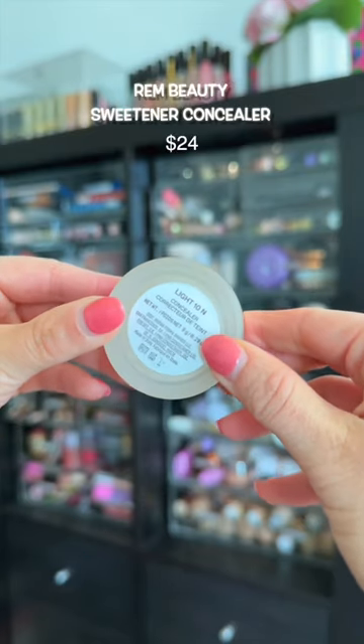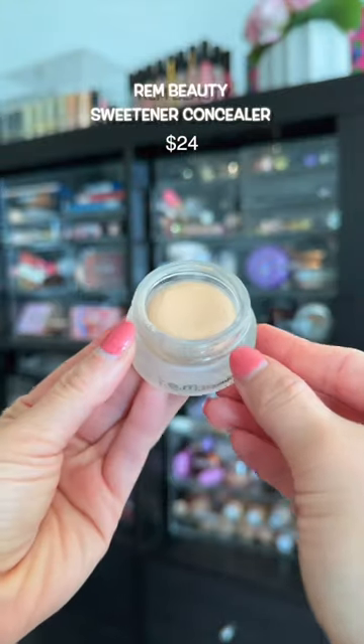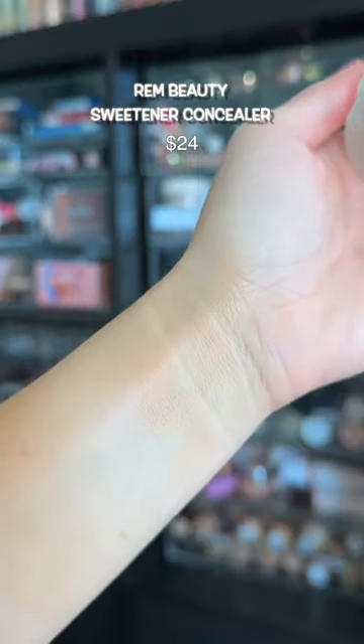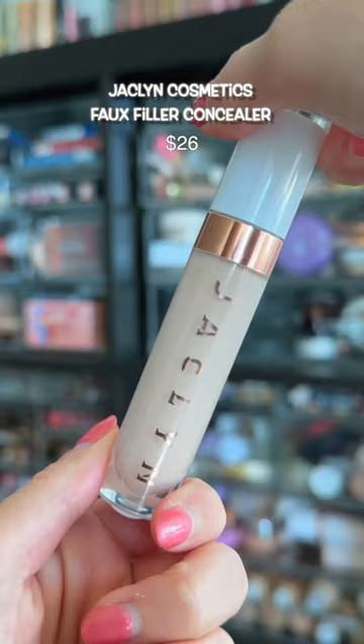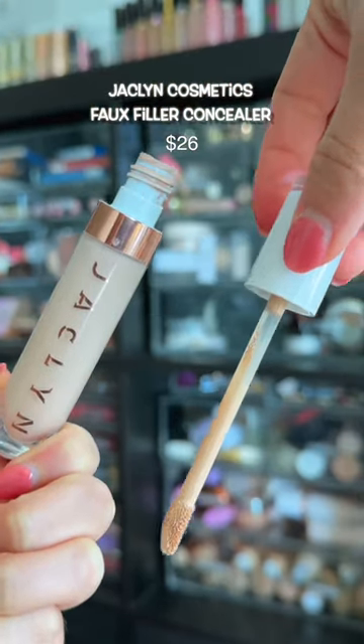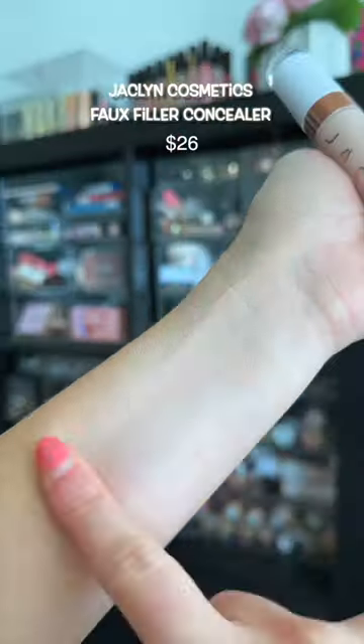This one might be a little controversial. It looks really heavy on my under eyes as well as emphasizing texture. It's great as a spot concealer though, but on the under eyes, run away. It gives dehydration — this is one of the driest concealers I've ever used, and once you put it on the skin, it doesn't budge, and not in a good way.